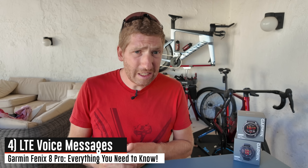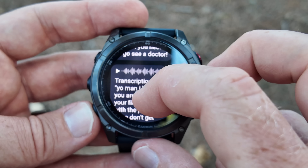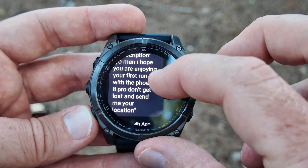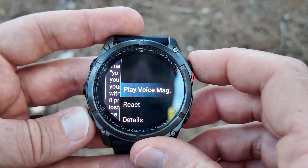After that, you've got voice messaging. This allows you to send short voice messages back and forth using the speaker and microphone on the watch. Here's an example where Des has sent me a message while I'm out on a run. What's cool is that first I'll get a transcription of that message via text, and then behind the scenes it'll download the full voice message to listen to on the actual speaker. In an area with poor cellular connectivity, it took about 30 to 60 seconds for the voice message to download, but the text transcription came in almost right away.